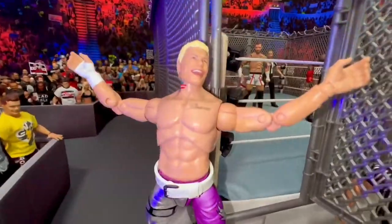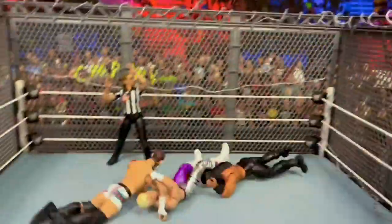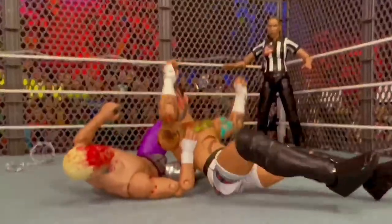Number 3: CM Punk vs Roman Reigns vs Cody Rhodes Barbed Wire Steel Cage Hardcore Championship Match. An epic battle between three of the best in wrestling today saw some great triple threat action, and on top of that, the brutality of the barbed wire steel cage made this match definitely a banger.